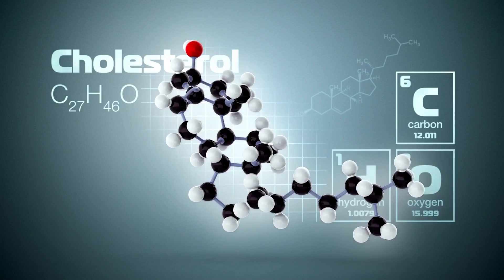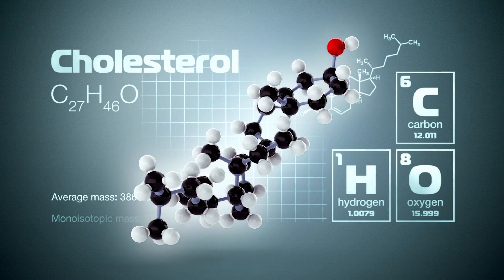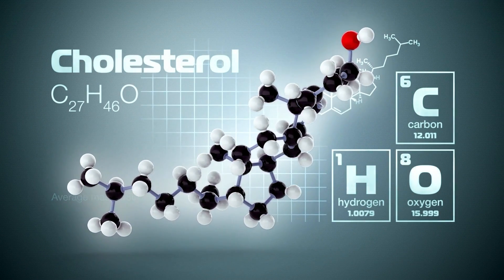It inhibits the enzyme ATP citrate lyase, which is responsible for producing the precursor molecule acetyl-CoA. By disrupting this pathway, bempedoic acid helps decrease cholesterol production in the liver, leading to lowered LDL-C levels in the bloodstream.